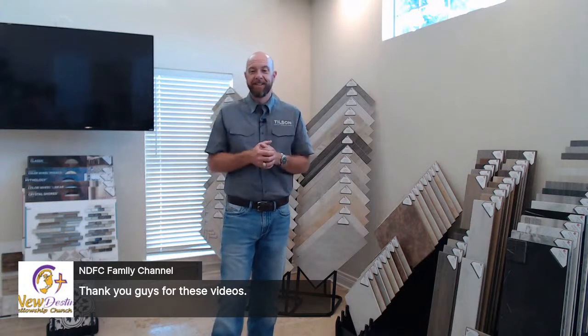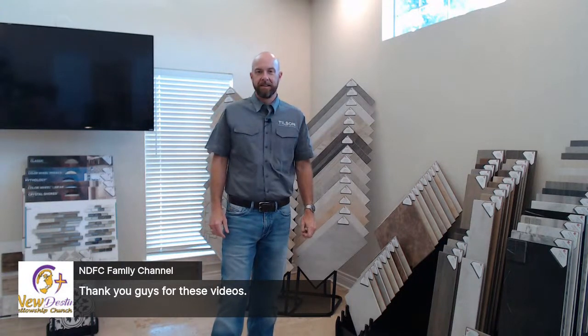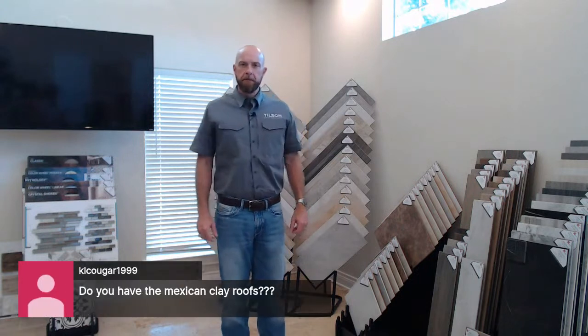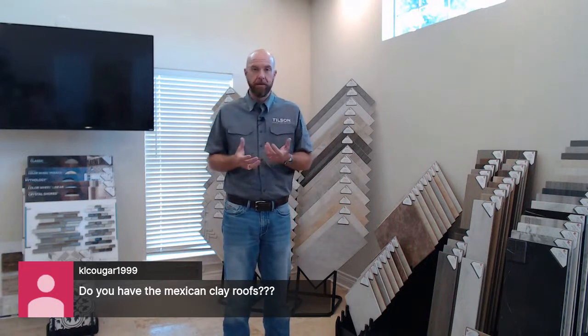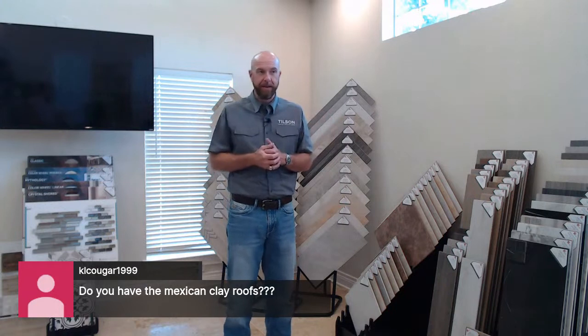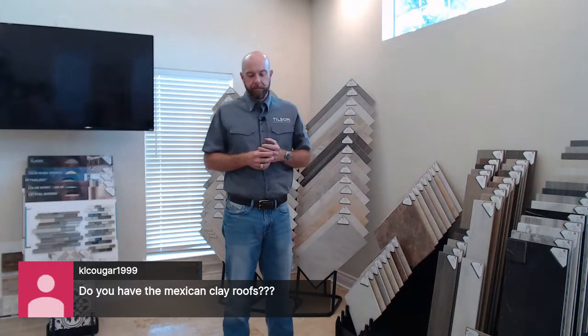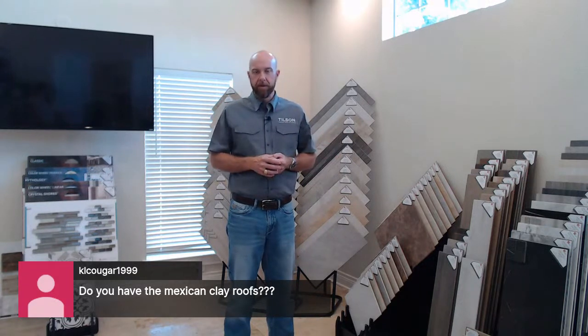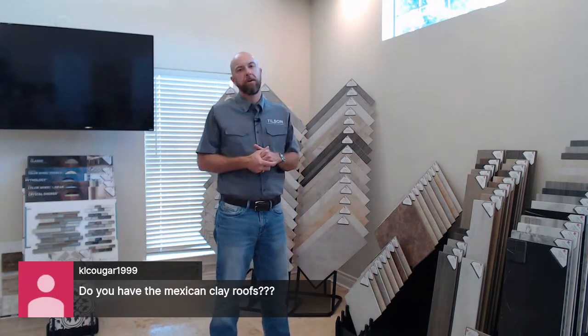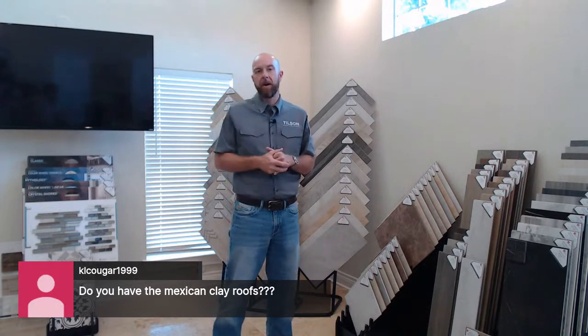A YouTube viewer is asking about Mexican clay roofs — Spanish tile or clay tile. We have had pricing on clay tiles and even installed concrete tile before. However, most of our plans don't have a Mediterranean style elevation, which is what clay tile typically suits. We don't have a standby vendor or an option in our color room for that, but we can look into getting pricing. It probably wouldn't be more than a metal roof in cost, but we'd need to make sure the home's elevation can accommodate it.